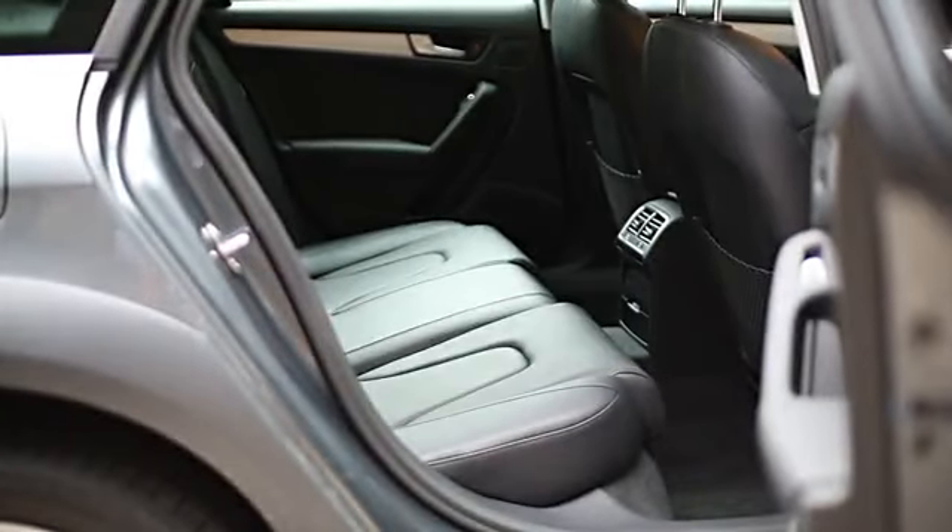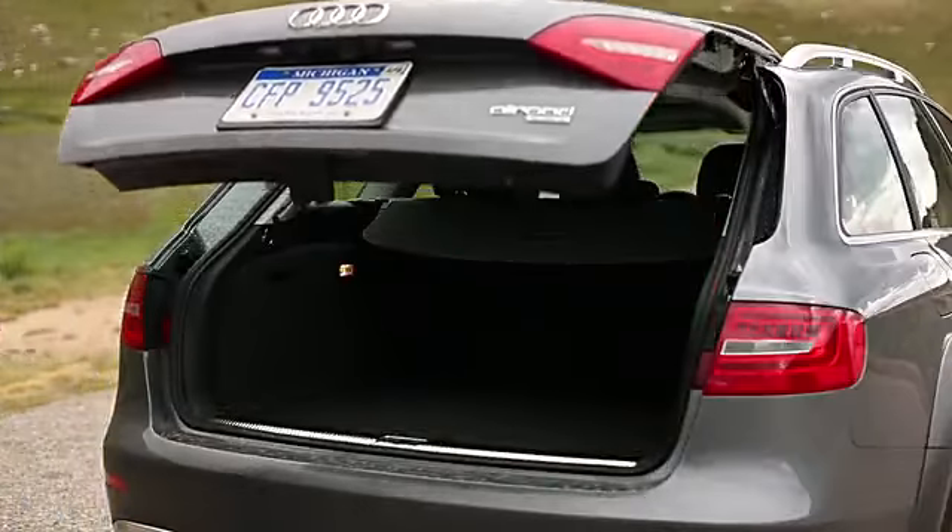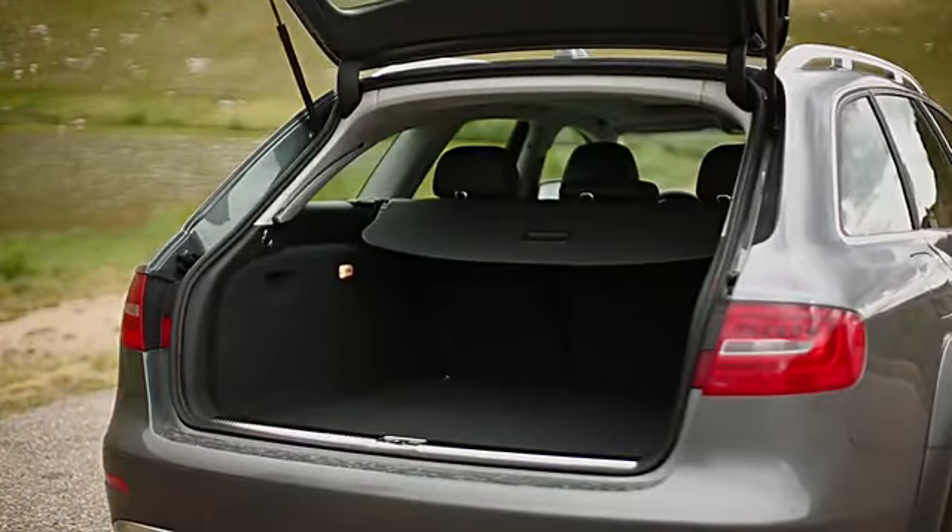Even though it's based not on the larger A6 but the smaller A4, this Allroad has a longer wheelbase than the old one, so it's got a little bit more backseat space. It also has a bigger cargo area — up to about 27.6 cubic feet — and it has a power tailgate option as well.